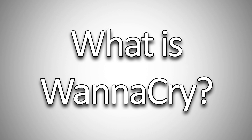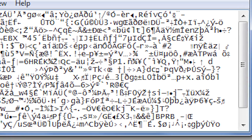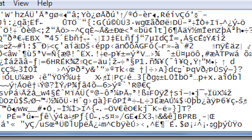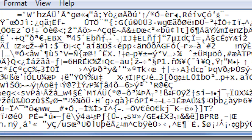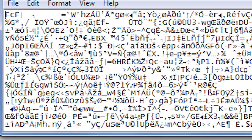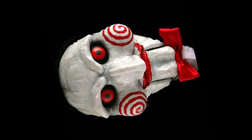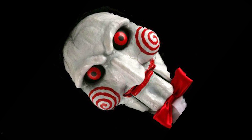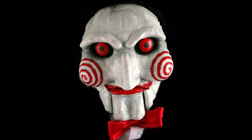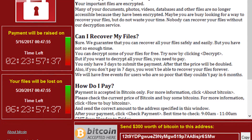So what is WannaCry? It's a virus that enters your system and encrypts all, or rather most, of your files — it basically scrambles them so you can't access them. You need the files to be decrypted to regain access, and for that you'll have to pay $300 via Bitcoin. After 72 hours, that goes up to $600, and after a week your files are lost permanently — you just can't decrypt them anymore.